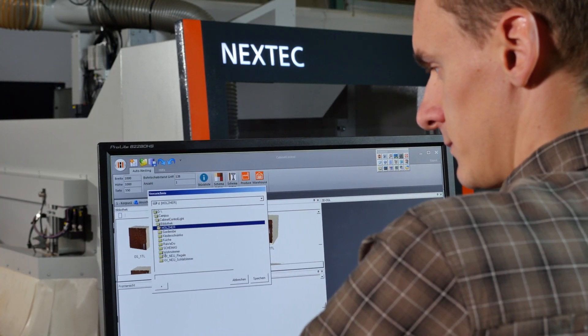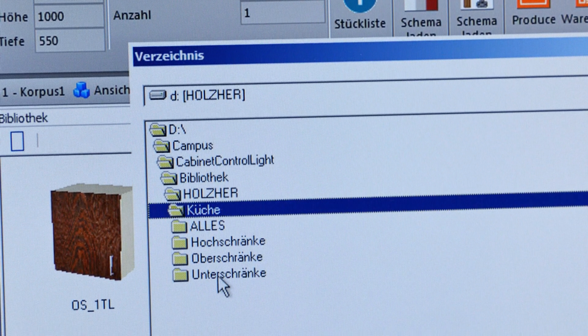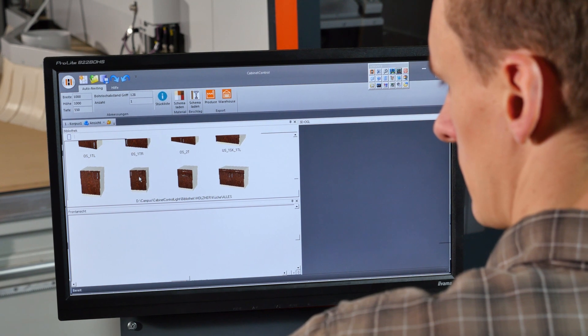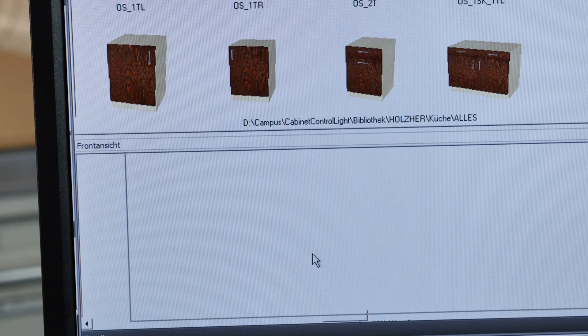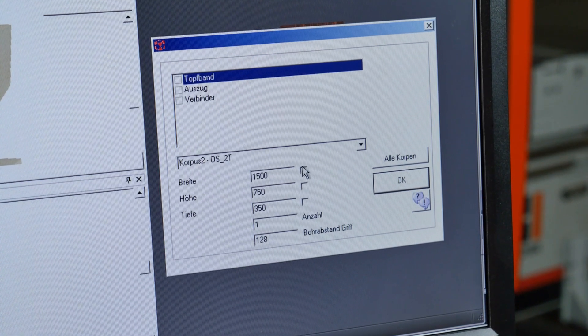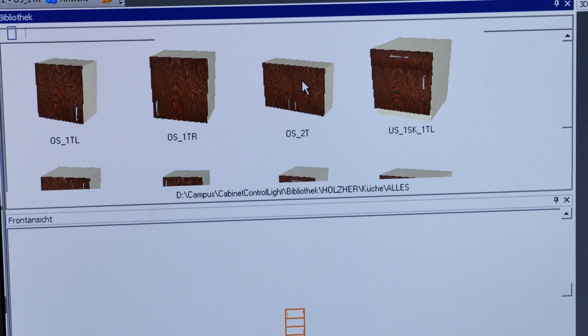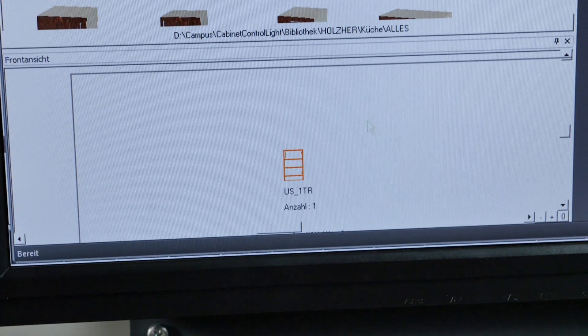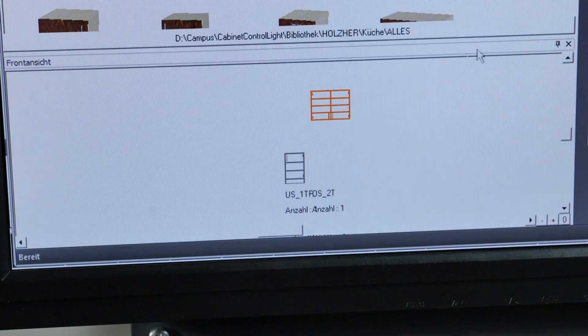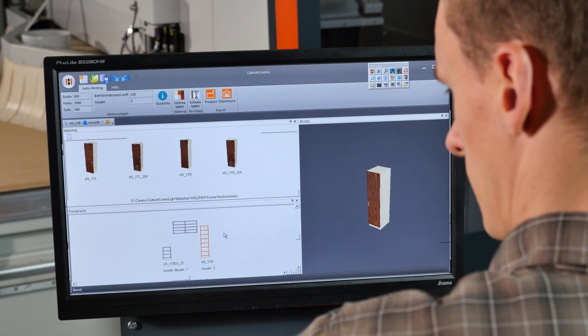The Cabinet Select software is the heart of the Nextech CNC. From a database of over 300 furniture templates, you can select your desired piece of furniture and adapt it to your custom dimensions, as well as select the quantity, material, and connection hardware. Simply move the piece of furniture required to your shopping cart and complete your customer order, such as a complete kitchenette.